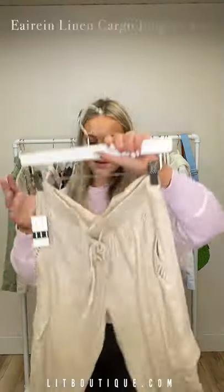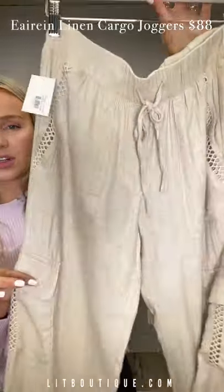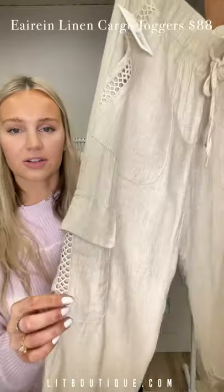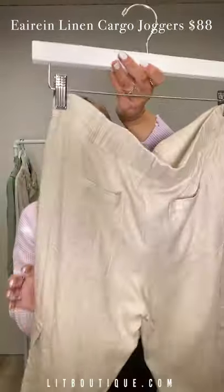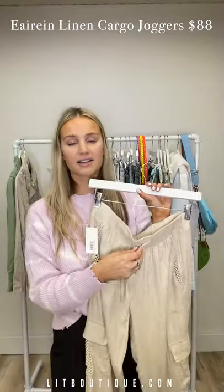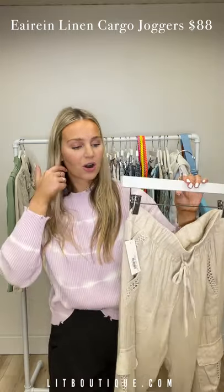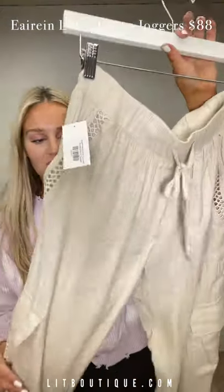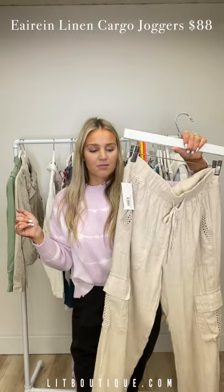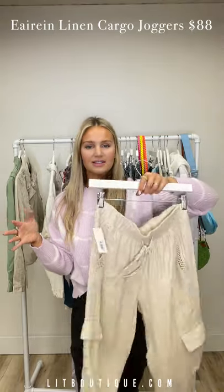These are so comfy and soft — beautiful sandstone joggers, almost like a light linen material. Look at the detail on the pockets and pockets on the back. Adjustable waistband where the ties actually work — you can tie them as tight as you'd like. Pair these with a nice bodysuit or lacy cami and some sandals and it's a look — lounging around but wanting to look cute.